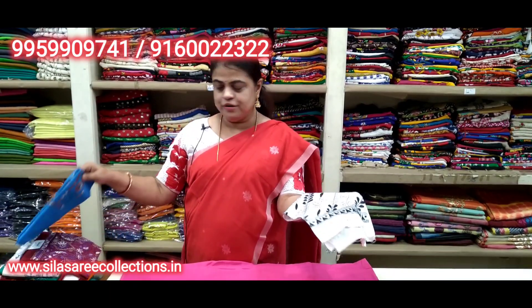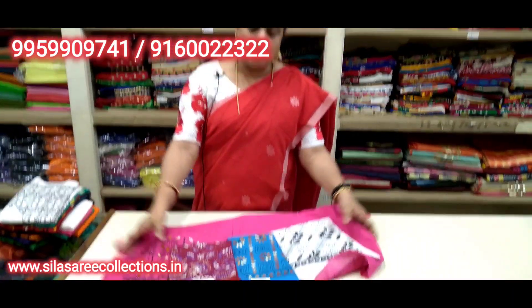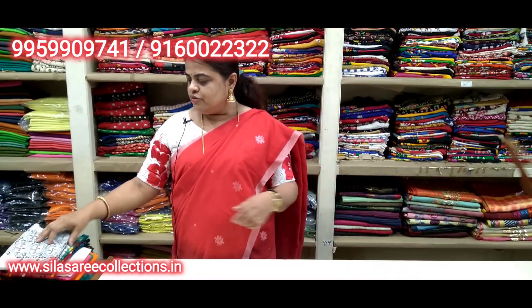White with black thread work, blue color — dekhi hai (see). Cream color, brown color thread work, maroon — so pretty. Price is 180, all hand thread work. Right now showing.